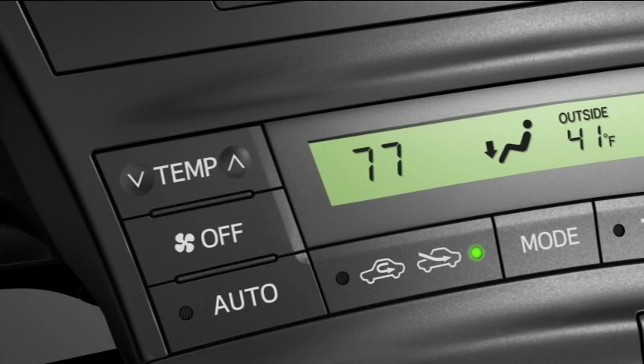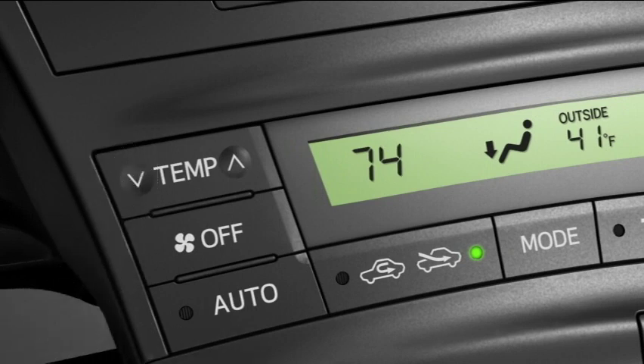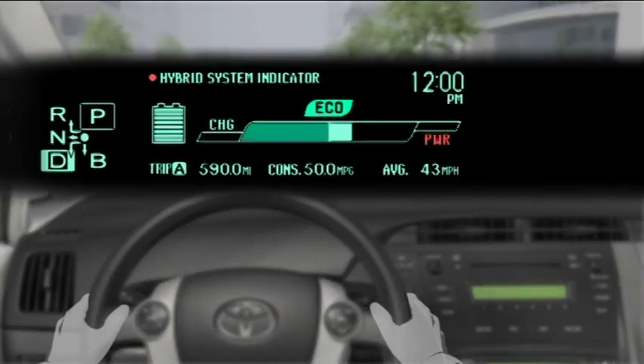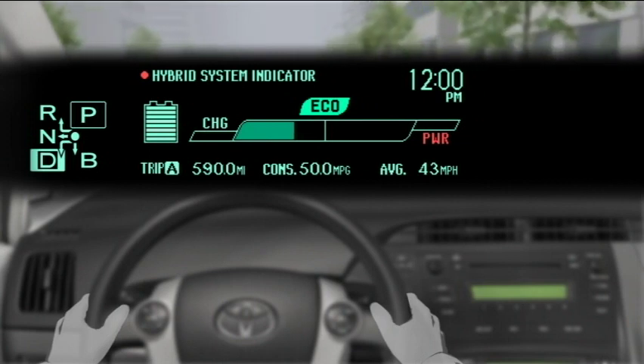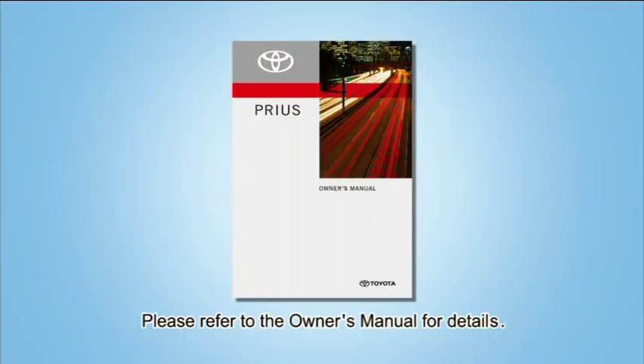Regarding the heater also, the engine does not automatically shut off until the interior of the vehicle warms up, so fuel is consumed. By avoiding use of the heater, fuel consumption can be improved. By utilizing the hybrid system indicator, use the accelerator in a way that takes into account being more environmentally friendly and fuel efficient. For details, please refer to the owner's manual.